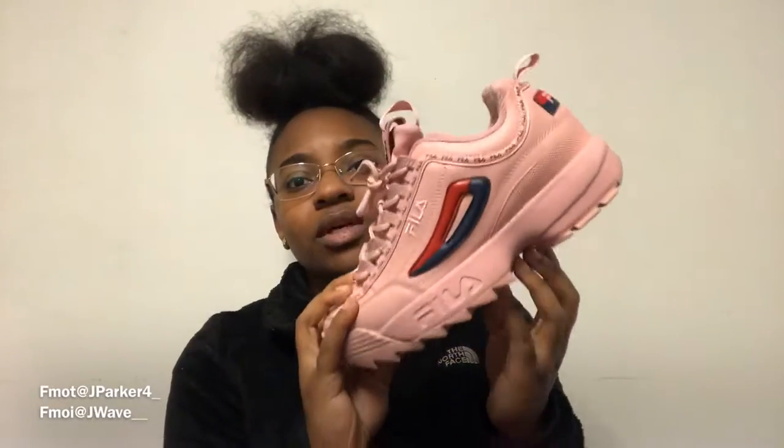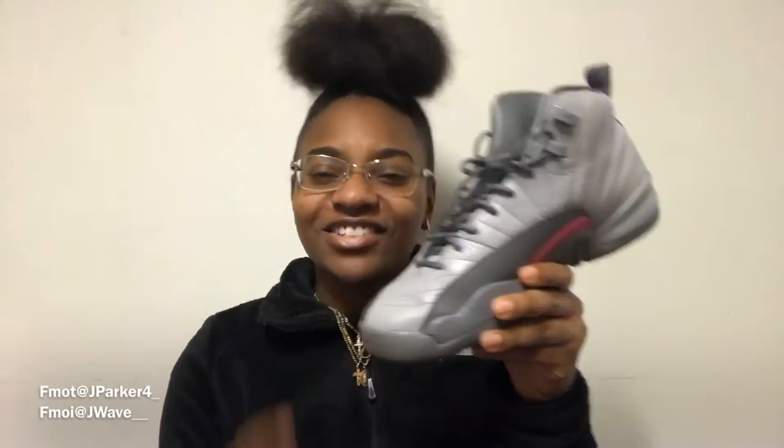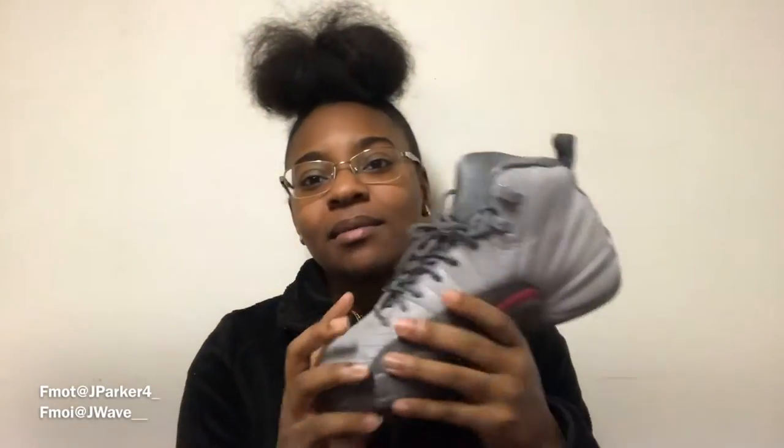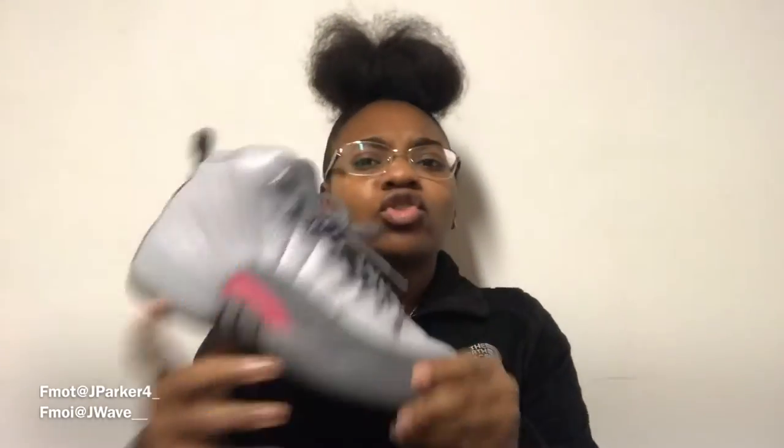Next I got my Jordan 12s. It's like a gray two-tone type of color — grays and pink. My friend actually got me these, so shout out to her. I love these. Every outfit went with these in my opinion because I just wanted to wear them all the time. I love how 11s and 12s are my favorite Jordans — I just love the way they look. I got these about two years ago on Christmas.